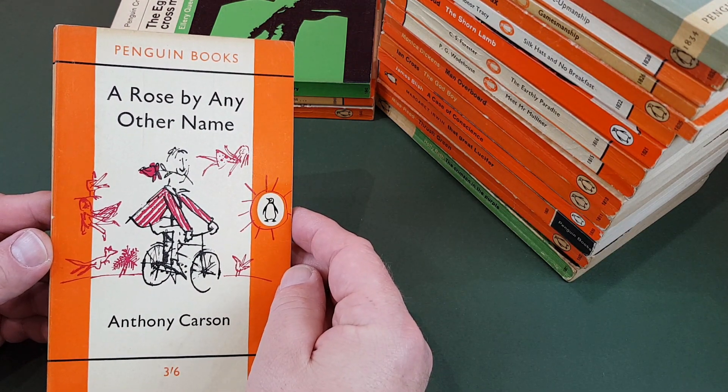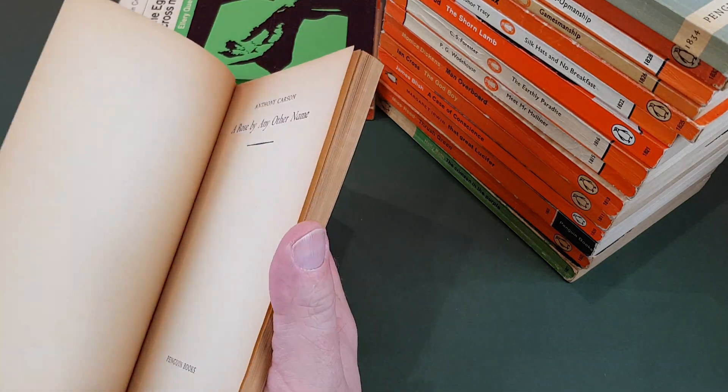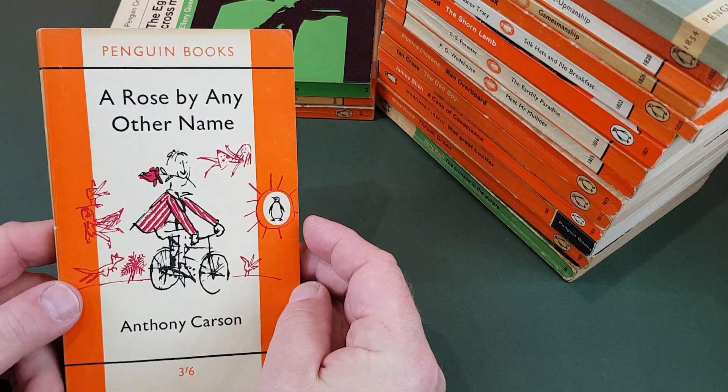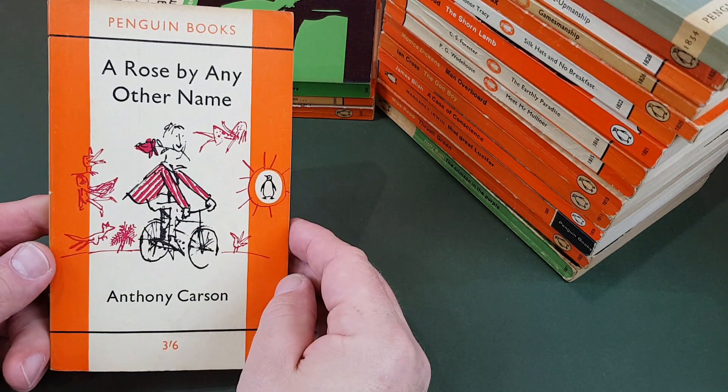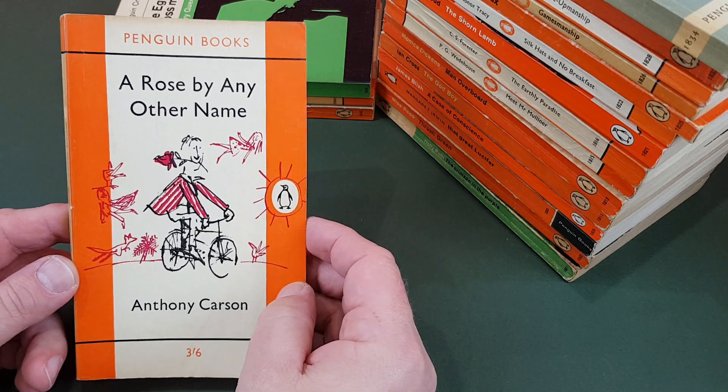Anthony Carson, A Rose by Any Other Name — and a Quentin Blake cover. You can recognise the style now that I've read it. Still going today, of course. Fantastic.